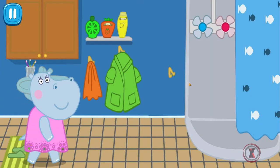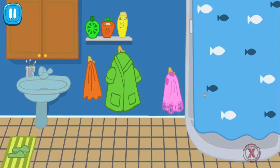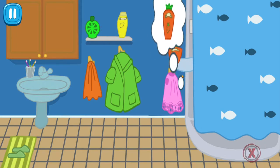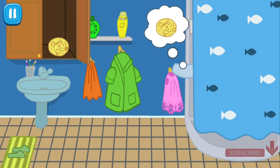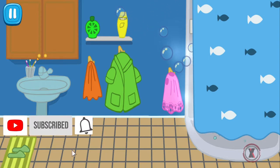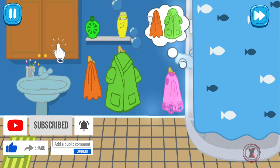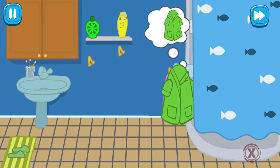Firstly, mommy needs to take a shower. Give mommy shower gel with strawberry. Find mommy's bath puff and give it to her — look for it in the cupboard. Find a towel and bathrobe and give them to mommy. Wonderful! Now you need to give her a bathrobe.